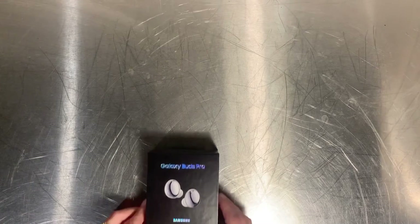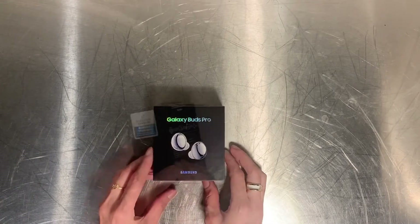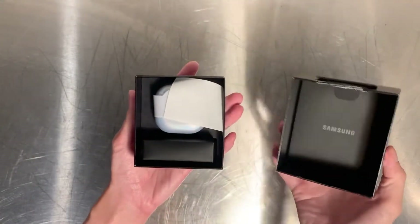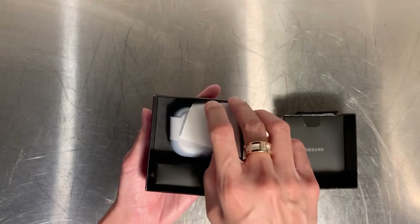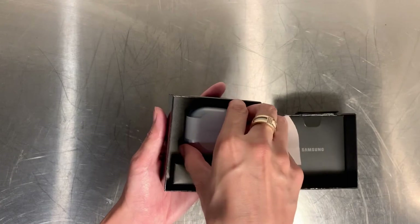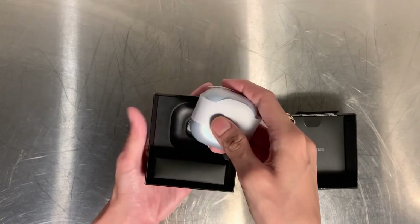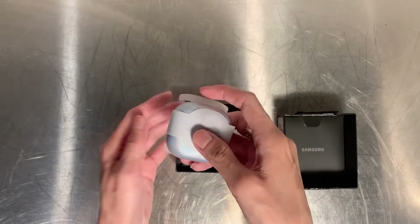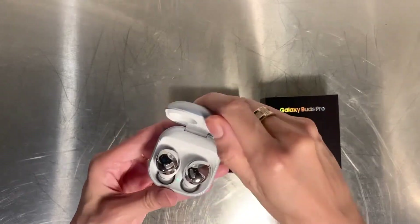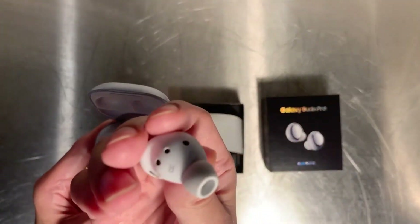These are the free gifts you'll get if you pre-order from Maxis. The first item I got is the Samsung Galaxy Buds Pro — it's very nice and trendy, I love it so much. You can bring them for fitness or jogging since there are no wires. When I tried them, the sound quality is very high and the sound effect feels like you're at the cinema — amazing! You can play music for five hours straight, and to play for one hour you only need to charge for 5 minutes.